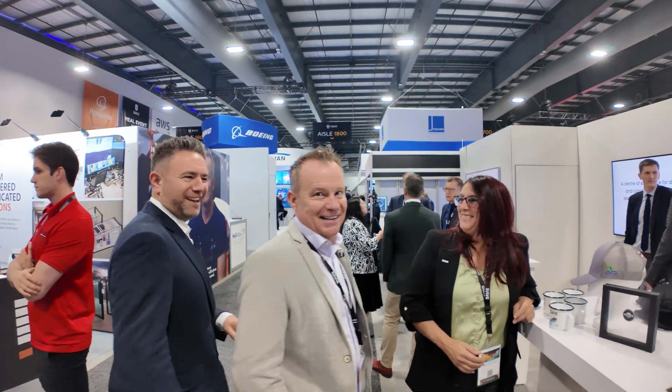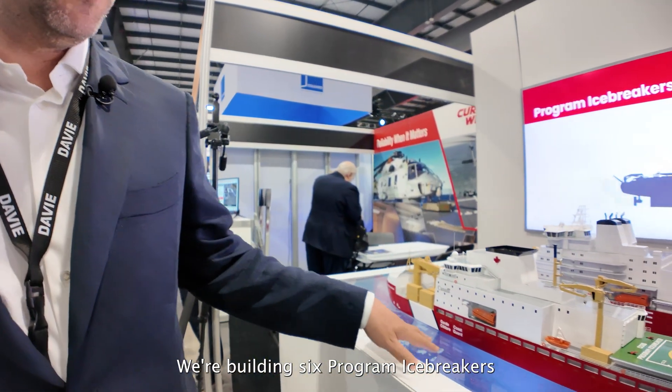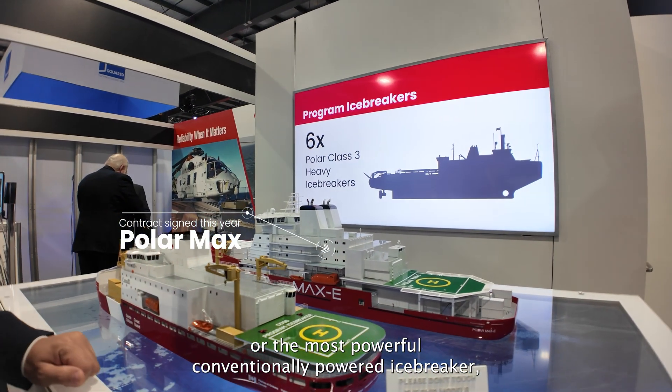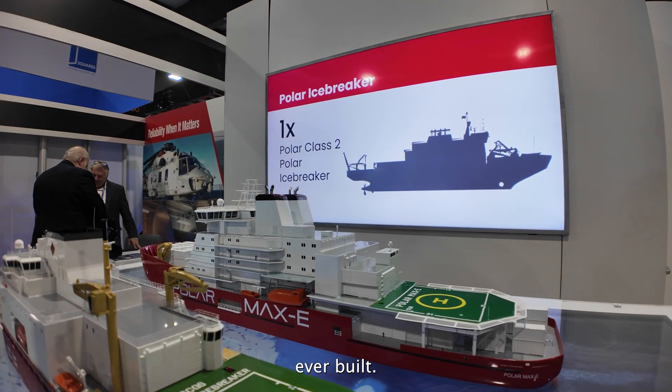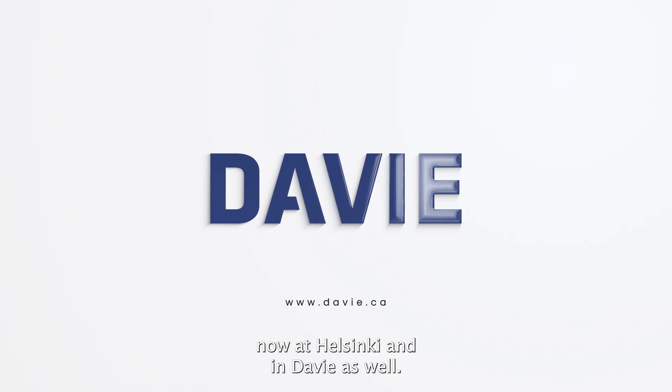All of our team — Nancy, Jim — and the famous James Davies, Chief Executive Officer. These are the vessels under the National Shipbuilding Strategy: we're building six program icebreakers, and of course the Polamax, which will be the largest — or most powerful — conventionally powered icebreaker ever built. That is the current project being built now at Helsinki and at Davie as well. That's our CanTec 2025 stand — thank you very much.